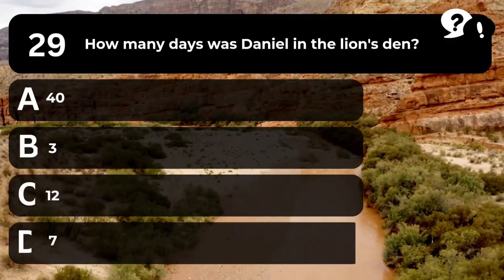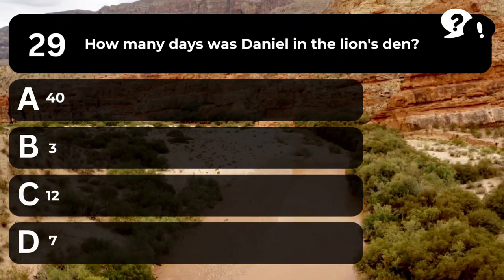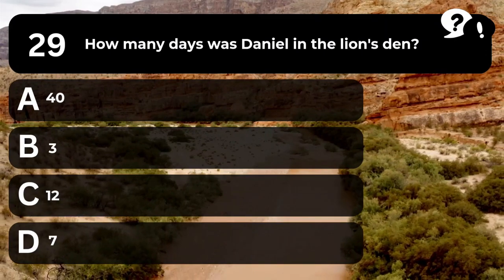Question 29. How many days was Daniel in the lion's den? A. 40. B. 3. C. 12. D. 7.